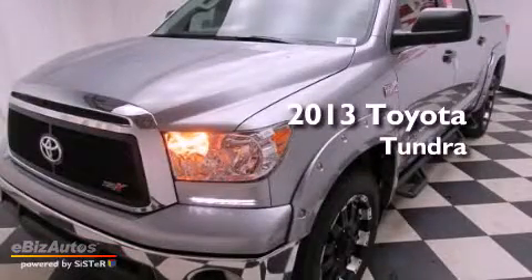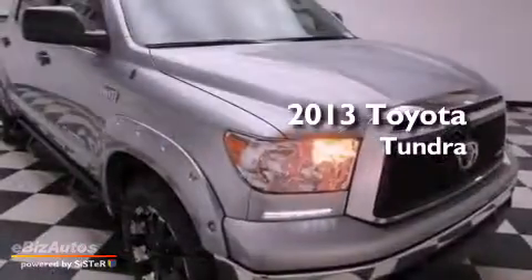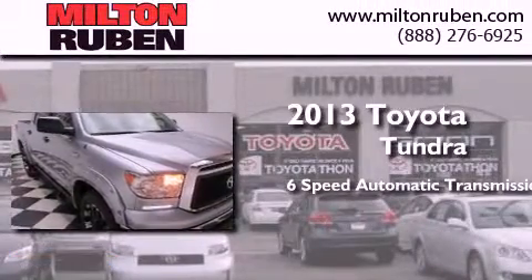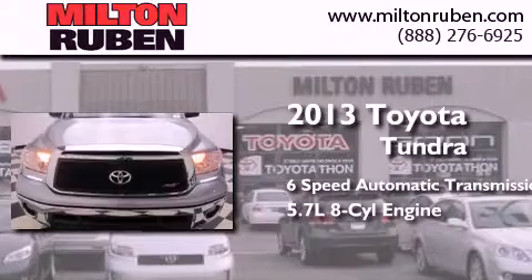This is a brand new 2013 Toyota Tundra. This truck has a 6-speed automatic transmission and a 5.7 liter V8.